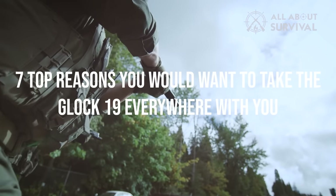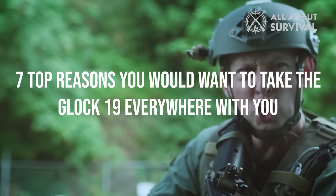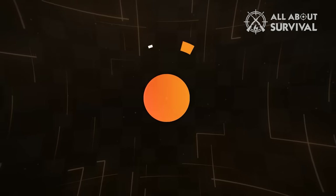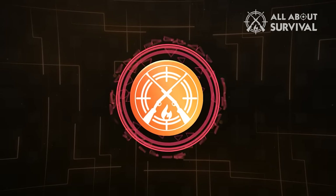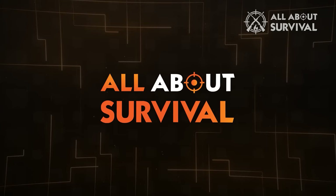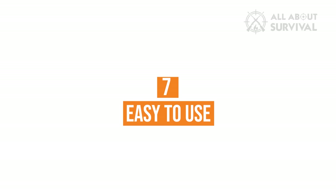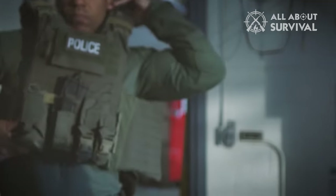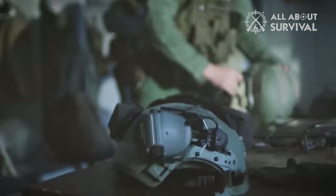So without further details, let's dive into 7 top reasons why you would want to take the Glock 19 everywhere with you. Number 7: Easy to Use. Glock 19 pistols are incredibly uncomplicated, small, and compact for a contemporary firearm.